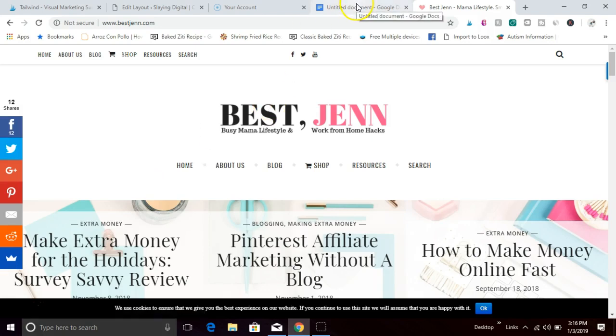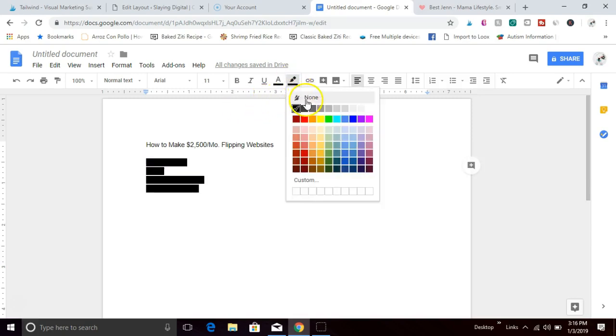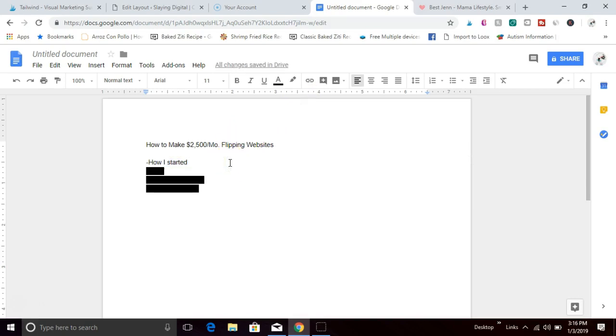In this video we're going to be talking about how to make $2,500 a month flipping websites. So first, what is flipping websites? Similar to flipping real estate, when you flip a website you start by buying or building a site, then you fix it up, grow it, make it profitable, get it traffic, and then lastly you sell it — flip it for a profit. It might sound complicated but it's actually super easy.